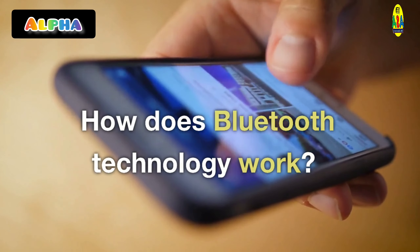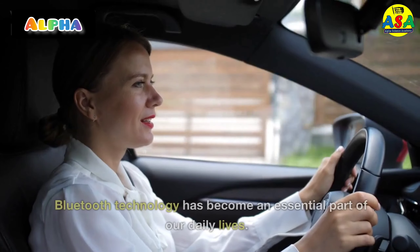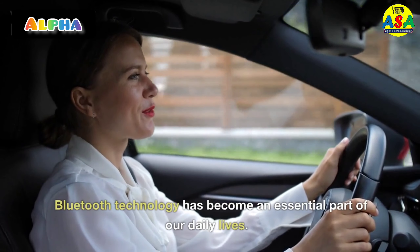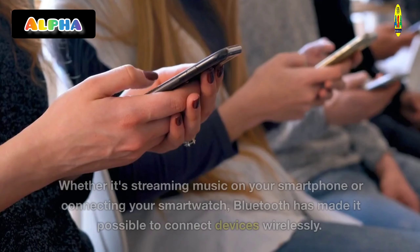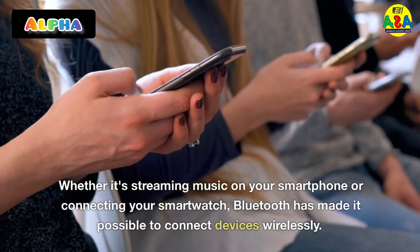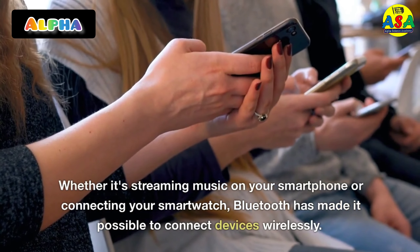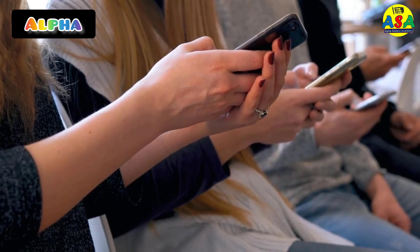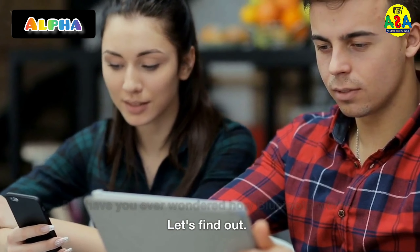How does Bluetooth technology work? Bluetooth technology has become an essential part of our daily lives. Whether it's streaming music on your smartphone or connecting your smartwatch, Bluetooth has made it possible to connect devices wirelessly. But have you ever wondered how Bluetooth works? Let's find out!